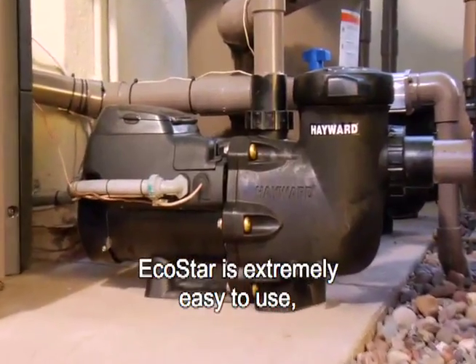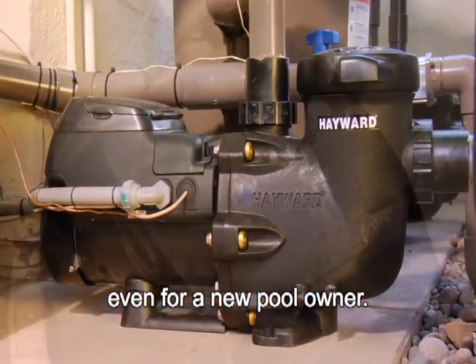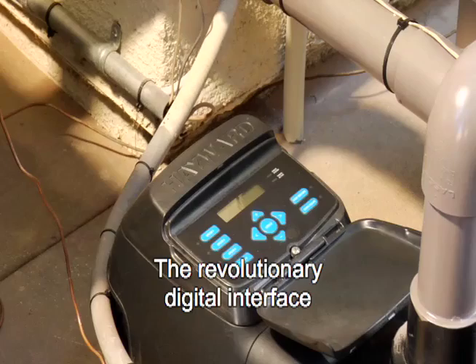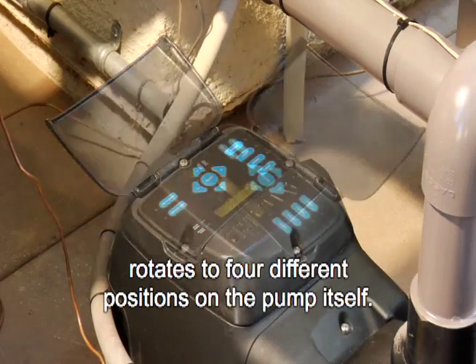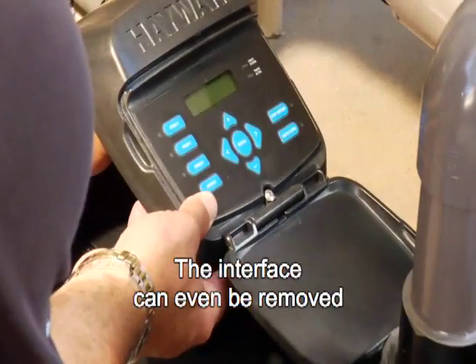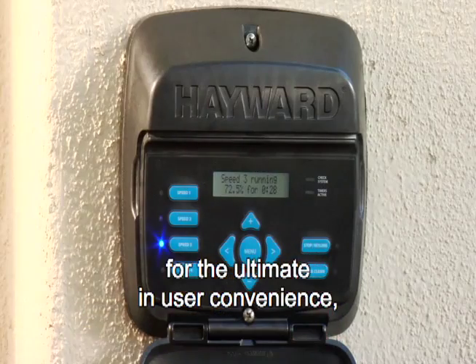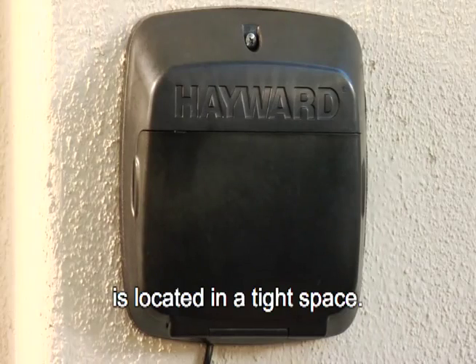EcoStar is extremely easy to use, even for a new pool owner. It has a next-generation integrated digital control interface that's intuitive to operate. The revolutionary digital interface rotates to four different positions on the pump itself. The interface can even be removed and mounted on the wall for the ultimate in user convenience, especially important if the pump is located in a tight space.